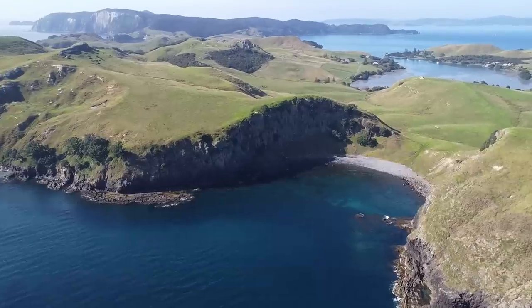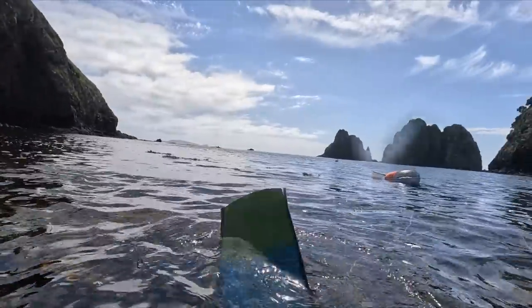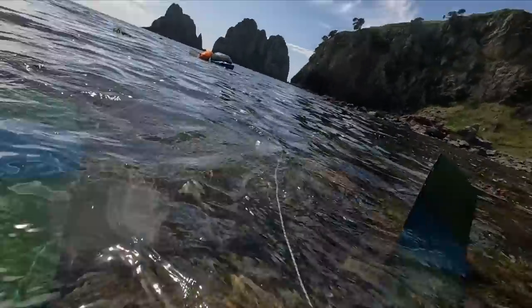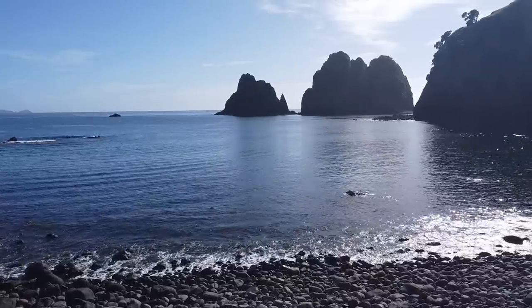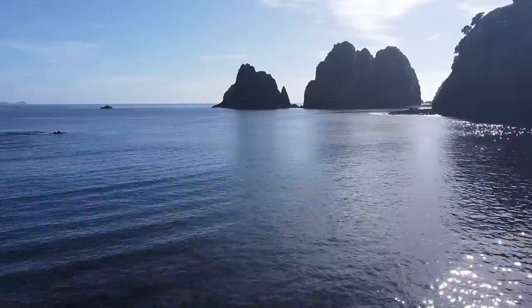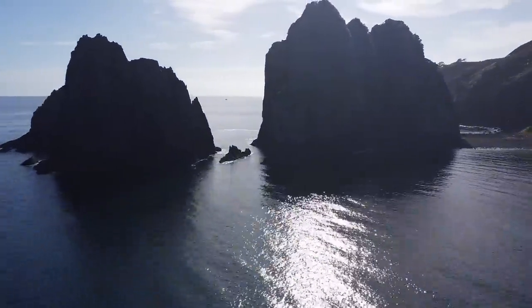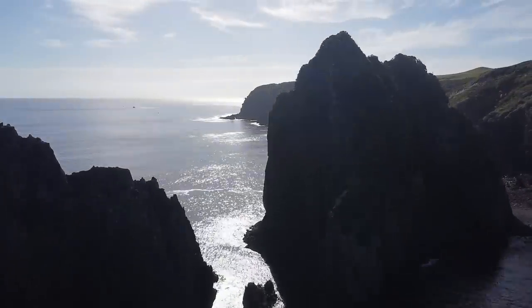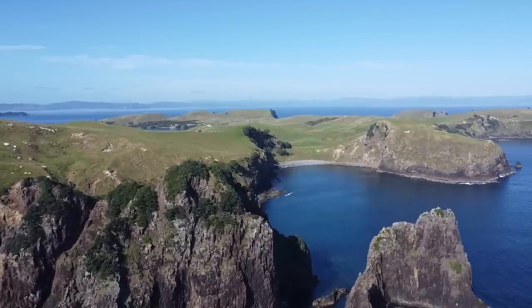It's Sunday - the last day on the island. We've come to this beautiful bay for the last mission of the week. We really want to get that kingfish. This was yet another beautiful bay with beautiful scenery - I just cannot emphasize how incredibly beautiful this place was.